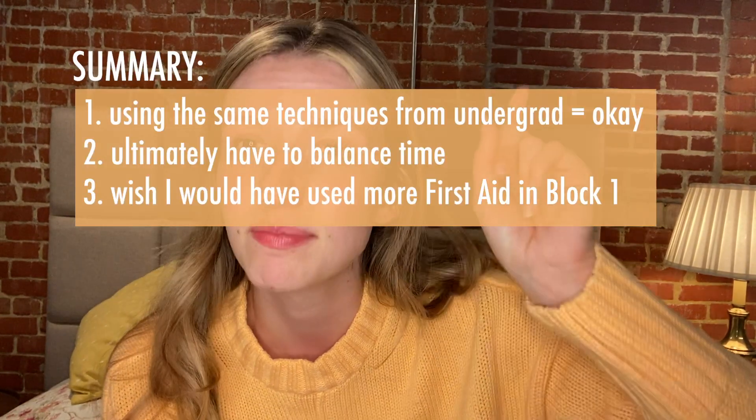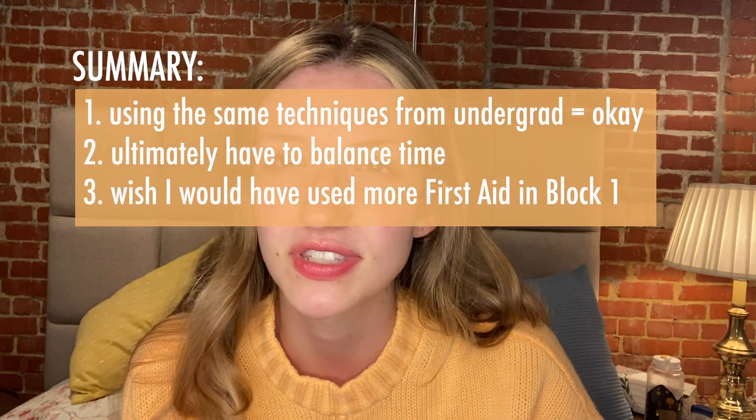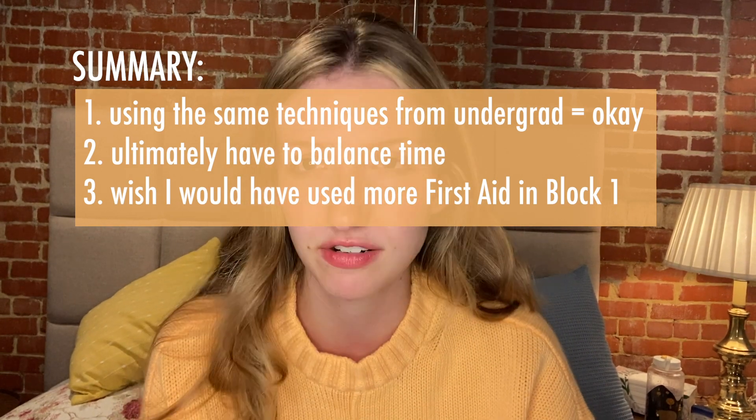I used a little bit of First Aid but not very much — I probably could have used more but I did fine on my boards. My regret is not using First Aid as much, because I think it would have been helpful for organizing information and paying attention to buzzwords. Those sorts of things are important.